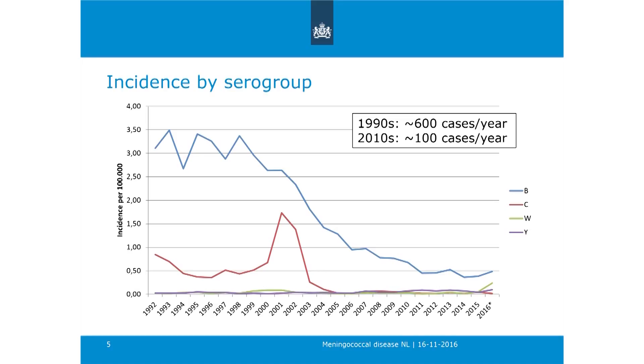Looking at the incidence by serogroup in the Netherlands, with incidence on the y-axis and years on the x-axis: the total burden of meningococcal disease has really decreased over the last years. In the 1990s we had around 600 cases per year, and that dropped to about 100 cases in recent years—a really big decrease, also shown by Helen.